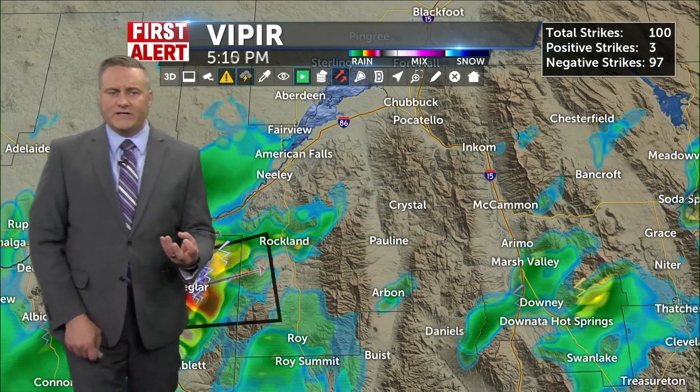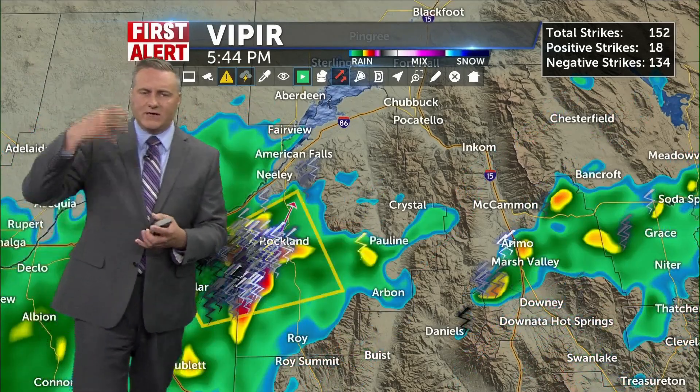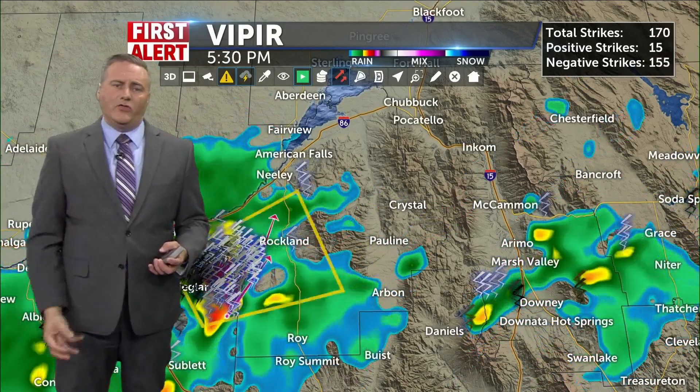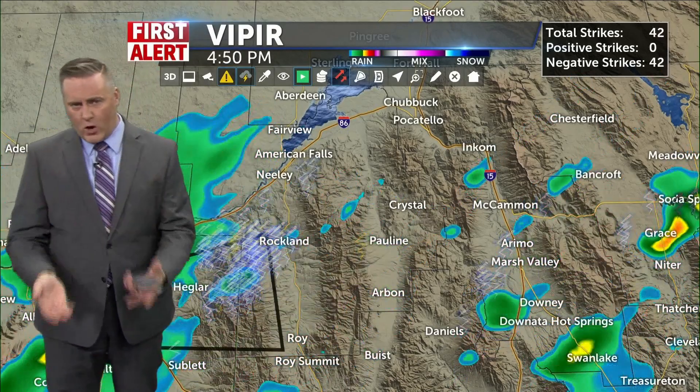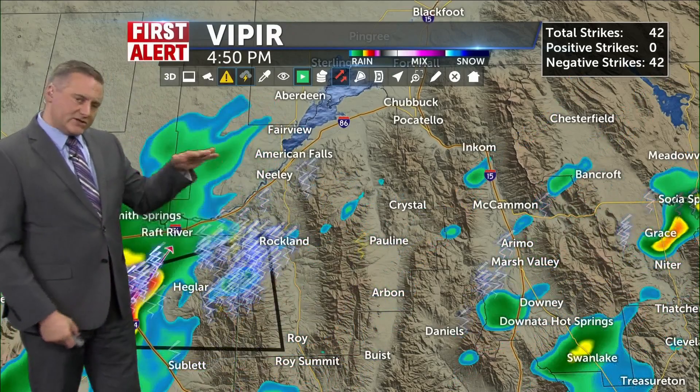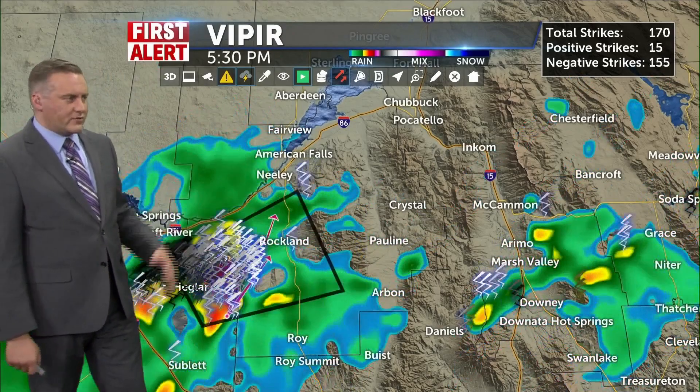When you see a positive lightning strike, that means the lightning strike itself is originating from the top of the thundercloud — in many cases around 30,000 feet — and it's coming all the way down to the ground, which means it's a very strong thunderstorm. Negative lightning strikes usually come from the base of the thundercloud and they're pretty run of the mill.